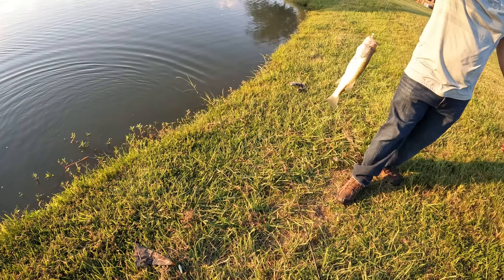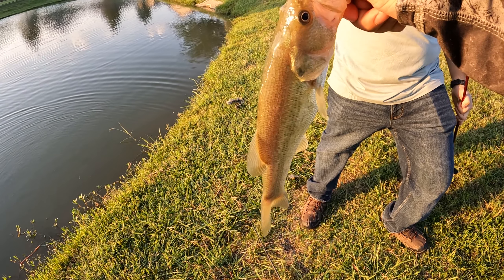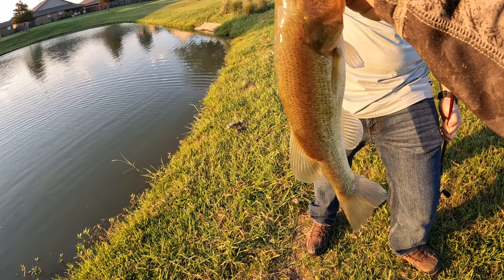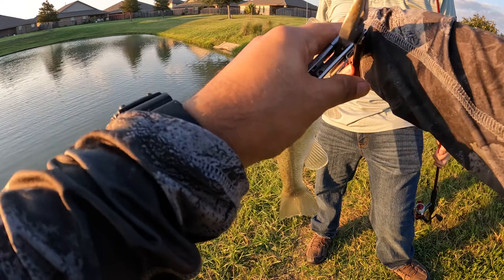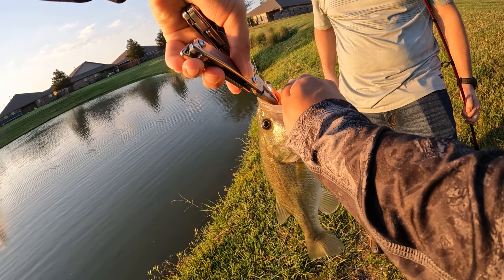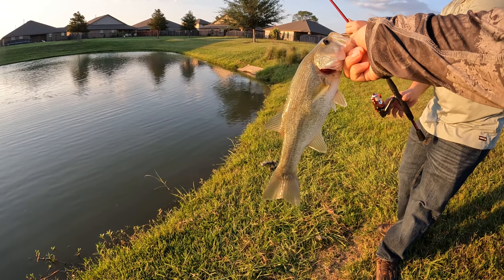I was unhooking my bait over here and Alejandro caught one on the grub — nice! He just got here and caught one very quickly. This is probably a good bait imitation, the little grub.